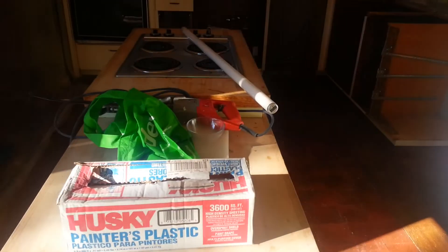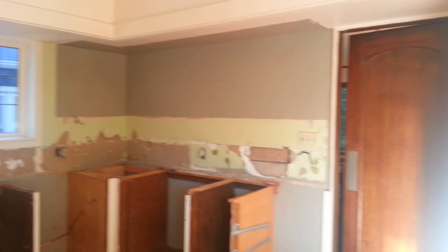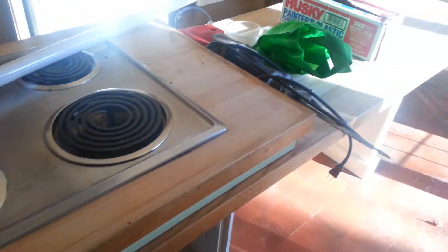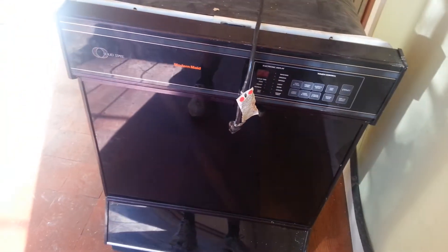We're back in the kitchen. It doesn't look like much has been done here until you turn around — and there you go. The cabinetry has been smashed to pieces, and so has the sink. The center counter is still here though, and so is the fridge. The dishwasher is being pulled out as well.